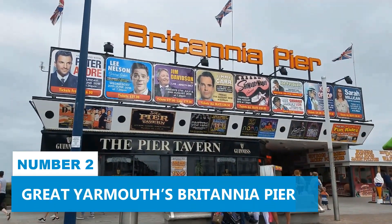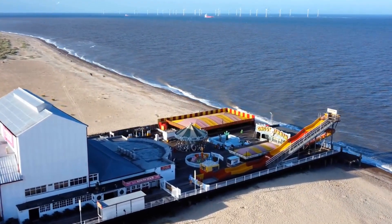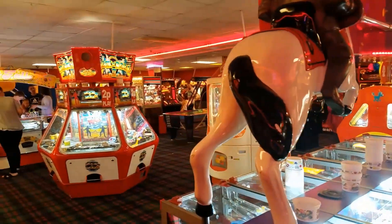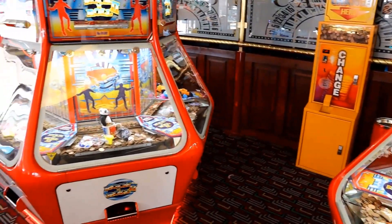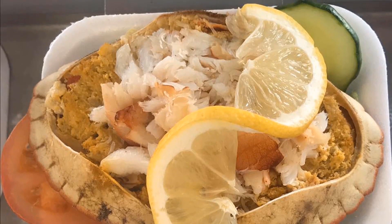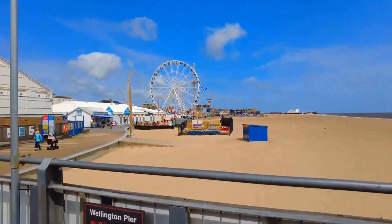Number 2. Great Yarmouth's Britannia Pier. This historic pleasure pier has an array of attractions to keep your excitement levels soaring all day long. Step onto Britannia Pier with its vibrant arcades filled with exciting games. The gift shops offer unique souvenirs, and the pier's cafes serve everything from traditional fish and chips to gourmet delights. Britannia Pier also hosts live shows and performances — comedy acts and musical extravaganzas — plus thrilling rides for the adrenaline junkies.